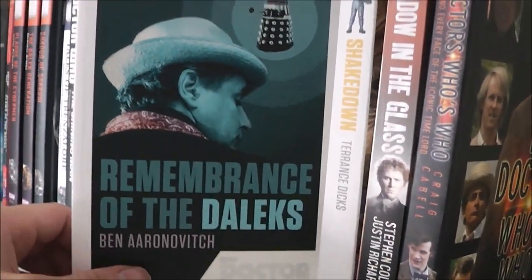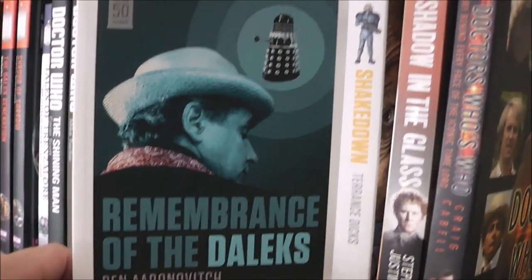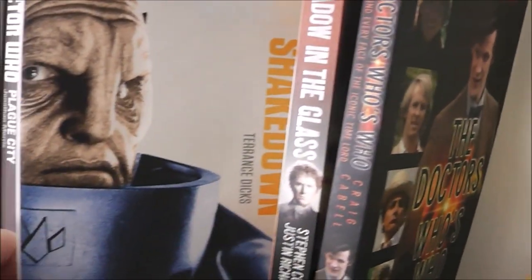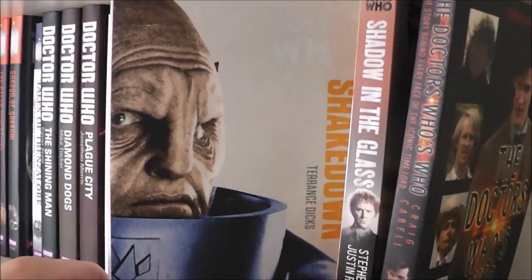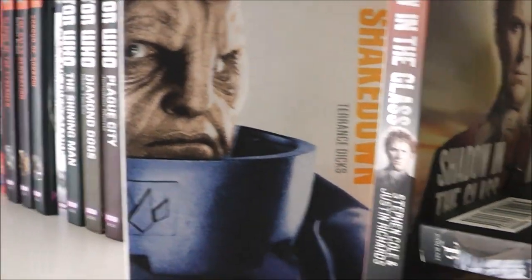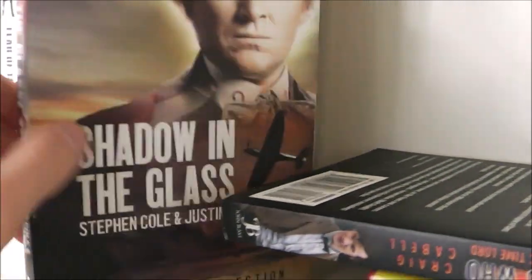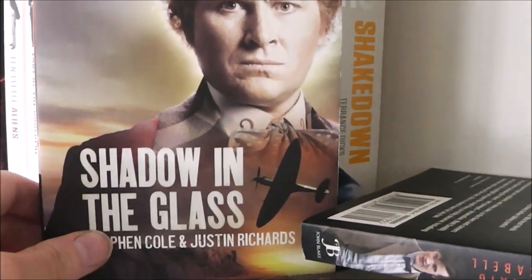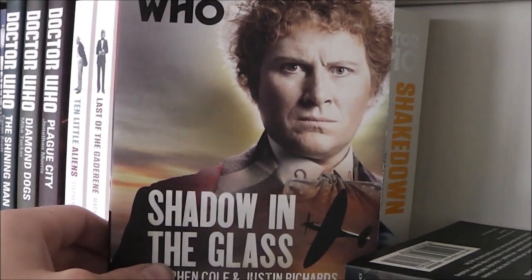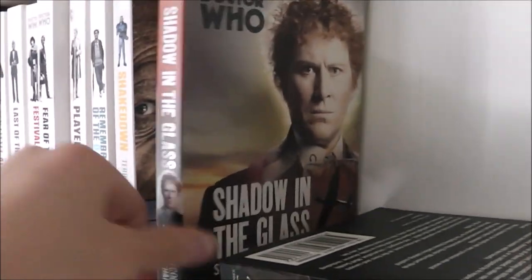Remembrance of the Daleks — a fantastic novelisation. If you haven't got this and you love the television story of Remembrance, then I highly recommend you get this novelisation — it's brilliant. Then we have the Monster Collection with Shakedown — one of my favourite Doctor Who novels, I think it's absolutely fantastic and the Sontarans are written to perfection. It's written by Terrance Dicks so you can't really go wrong there. Then we have Shadow in the Glass — a really good World War 2 type of story, I highly recommend it.